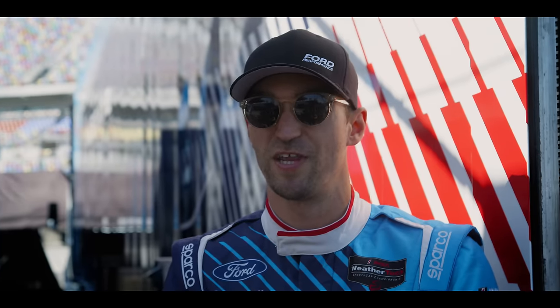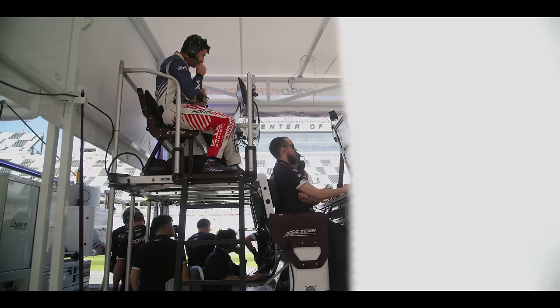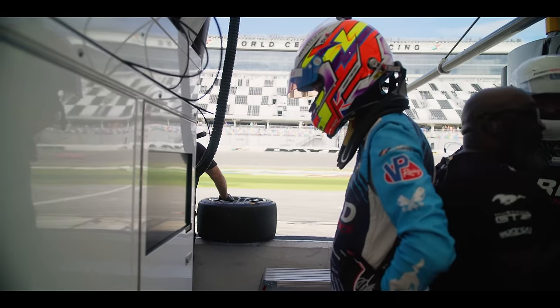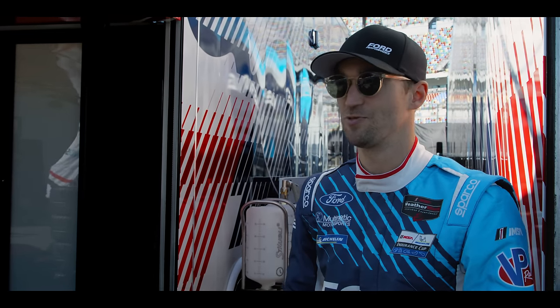We're obviously over the moon to get that first finish and for the 64 to run reliably throughout. Clearly there's a lot of work to do, but as mad as it sounds for the biggest race of the year, I feel like this was our warm-up race and our real season will start at Sebring.